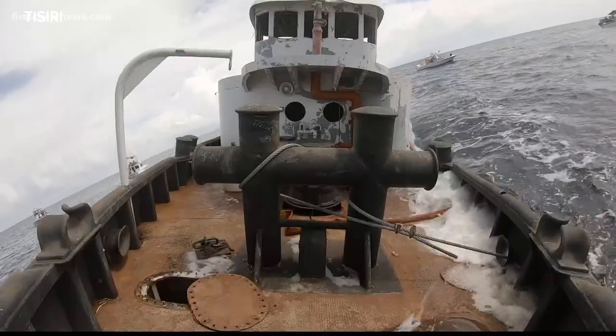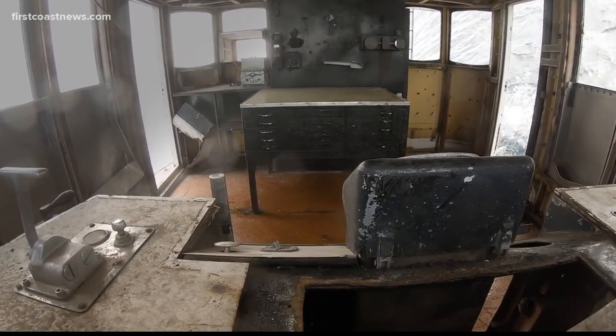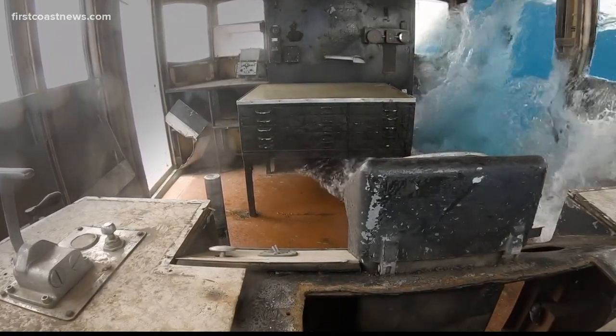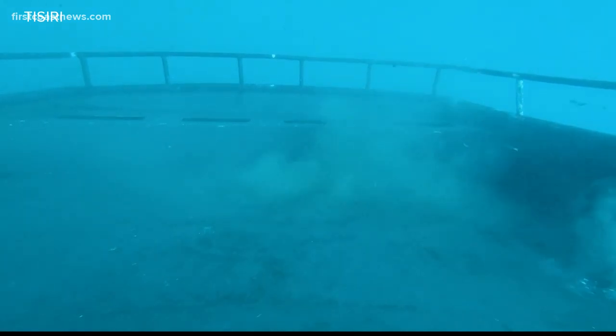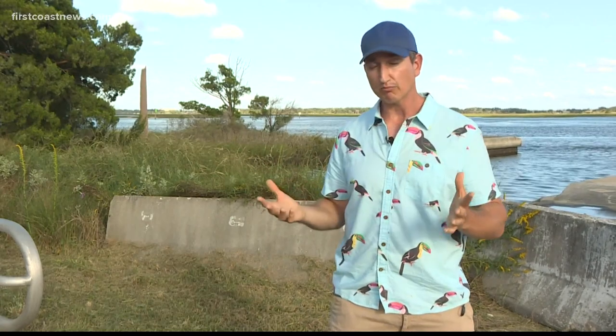Those cameras attached to the boats captured remarkable footage. If you've ever seen the movie Titanic, that's what it looks like. The helm camera, looking from where the captain would be skippering the boat, captured water coming into the helm area — a blue wall coming in, encompassing the whole vessel as it sinks to the floor. When it hits, the camera falls away. You can actually watch the boat impact the seafloor, which is really amazing. And we have proof of how they landed — they are upright.